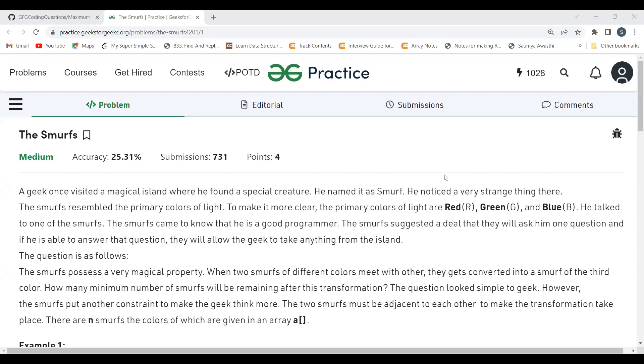Hi everyone, welcome to my YouTube channel. I hope you are doing extremely well. Today in this video we are going to solve the problem of the day on the GeeksForGeeks platform. Today's problem is 'There's Marks.' First we'll understand the problem statement, then the logic, and then we'll implement it. Before proceeding, make sure to subscribe to my channel — it will really motivate me to create more content.